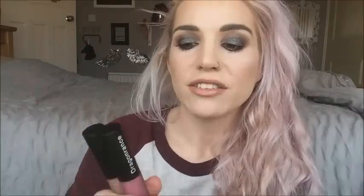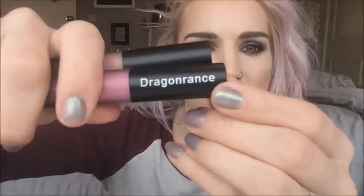I'll leave all the details — which stores I got these from and how much they were — in the description, so check that out if you want more info. This feels really really comfortable on the lips. It doesn't feel overly glossy or sticky or heavy — it actually feels really good right now.